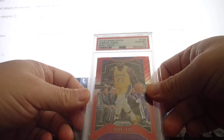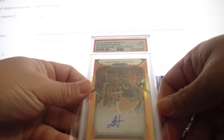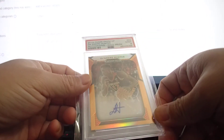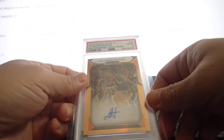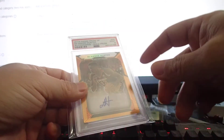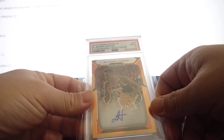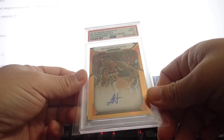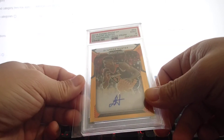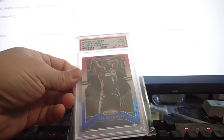I pulled the LeBron from a cello pack or blaster box. This DeAndre Hunter is a super short print gold prism, 7 out of 10 — I bet it's PSA 10. I still have another extra raw copy. I spent a lot of money on draft pick hobby boxes — about $2,000 — and I think I recouped about $1,000, so that's a little disappointing.